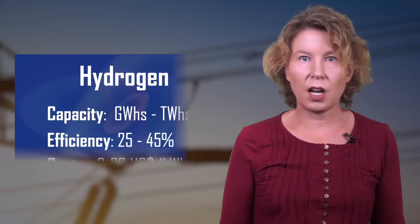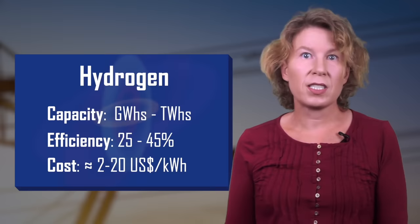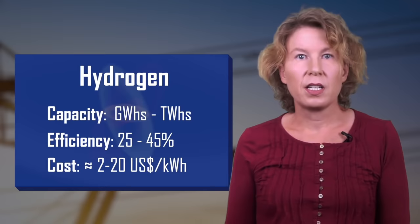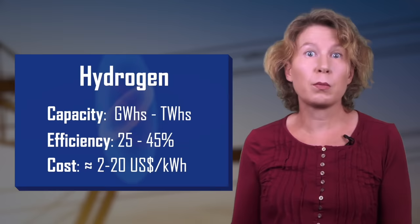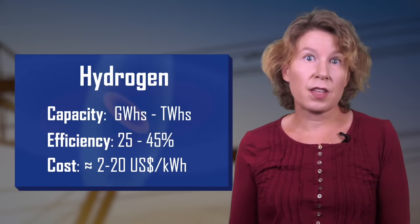And then there's hydrogen — sweet, innocent hydrogen. It has a very low round-trip efficiency of between 25 and 45 percent, but it's popular because it's really cheap. Costs have been estimated at two to twenty dollars per kilowatt hour depending on where and how you store it — so even the most expensive hydrogen storage is ten times less expensive than lithium-ion batteries. Currently we have very little hydrogen storage — about 100 megawatt hours in 2017 — but this is likely to change very quickly.